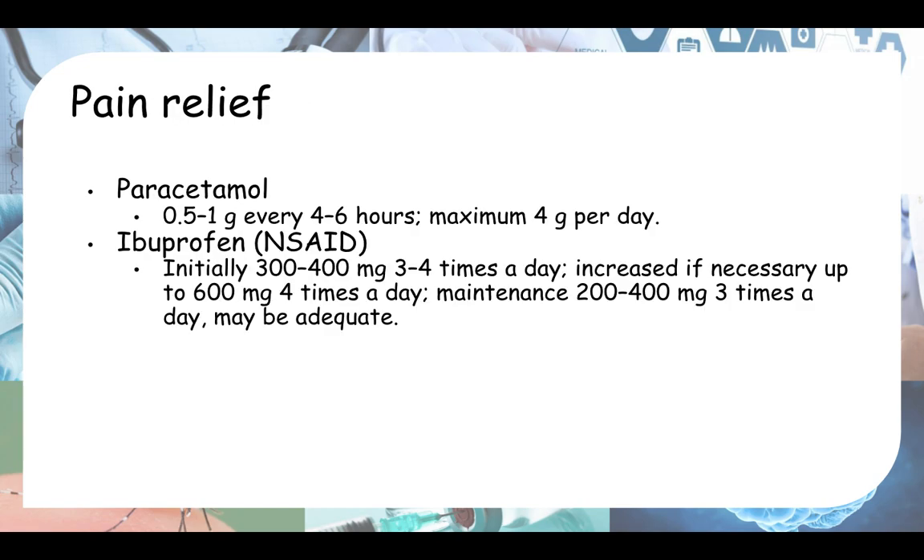So first, let's look at pain relief. There are two options. The first is paracetamol: 1 gram every 4 to 6 hours, with a maximum of 4 grams per day. This is the adult dose. For the pediatric dose, it's usually calculated based on body weight or age, so refer to the BNF for that.